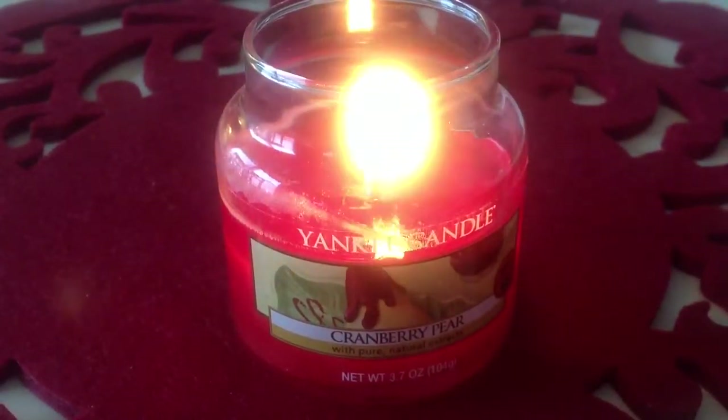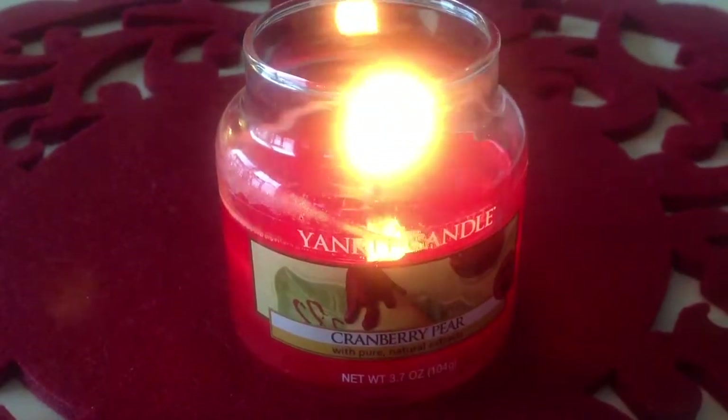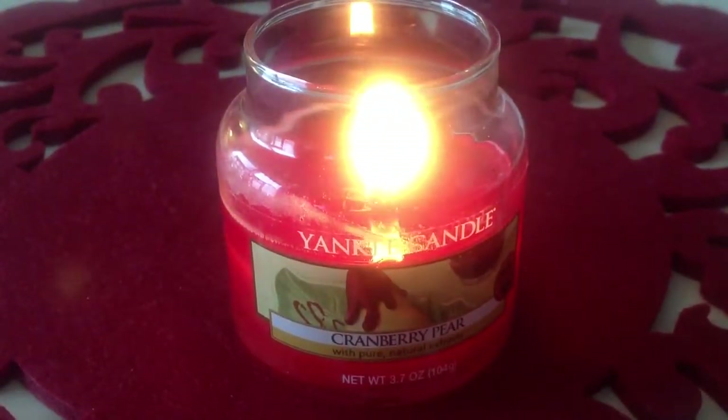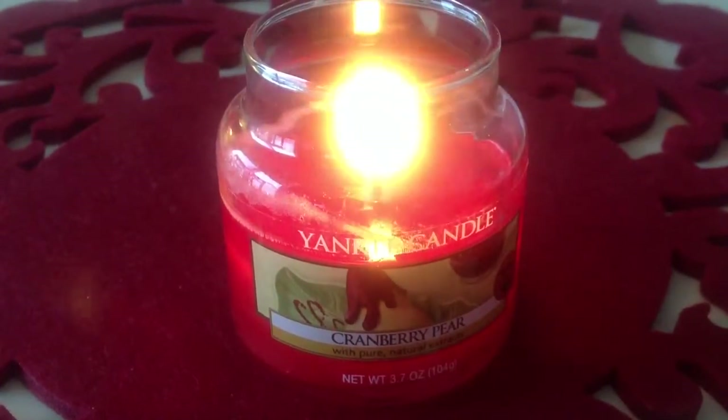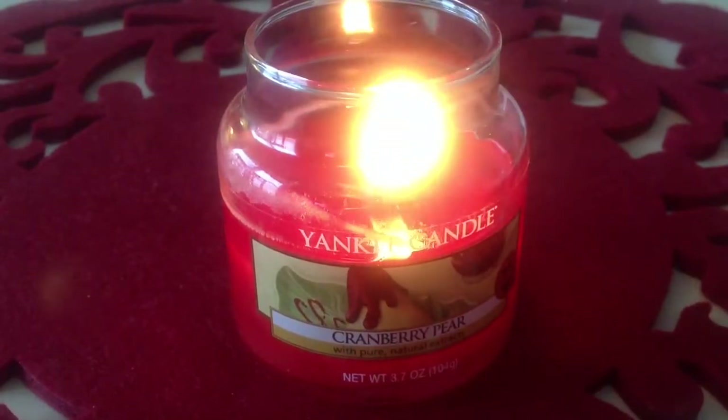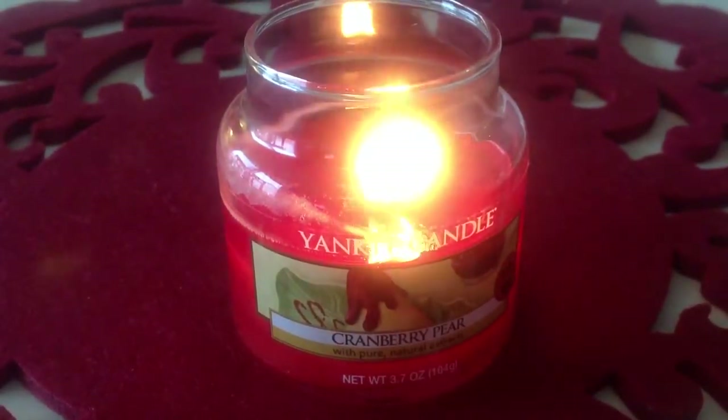I got the small one because I normally don't like pear. There's just something about pear that I don't like — I don't like pears, I don't like the pear Jelly Belly jelly beans. But I kind of found this one intriguing, so I picked it up.